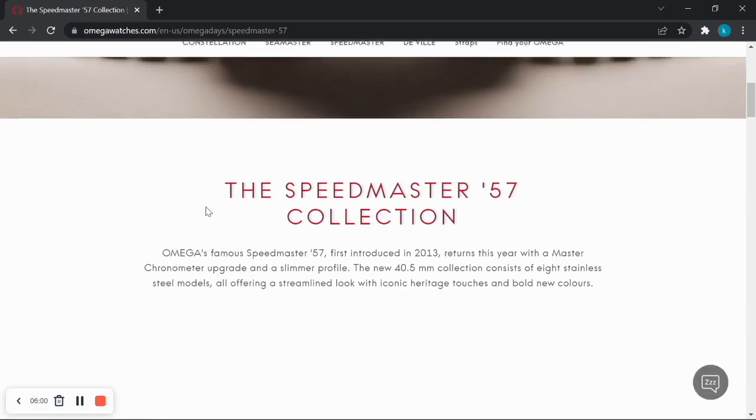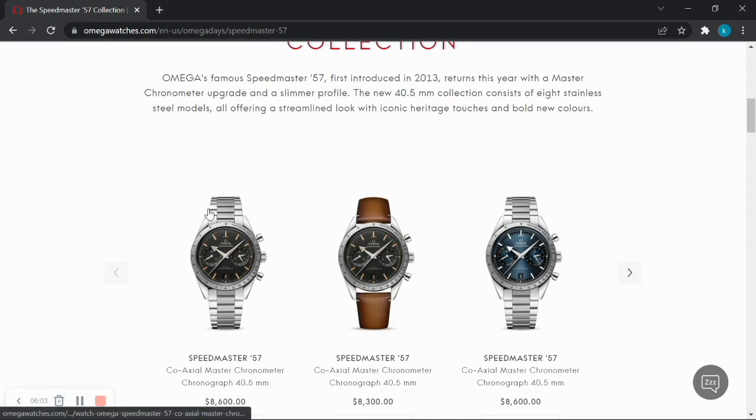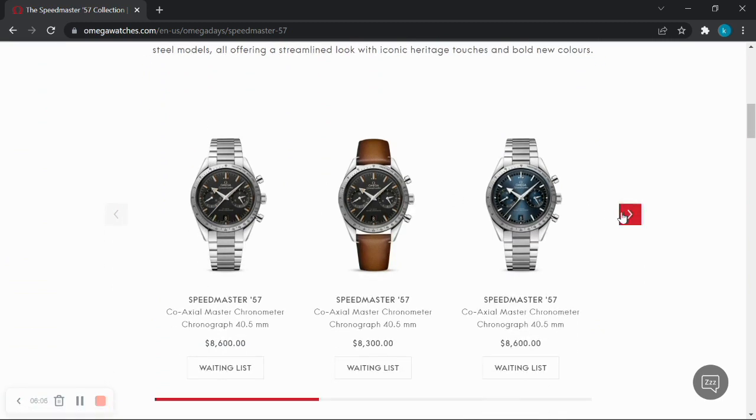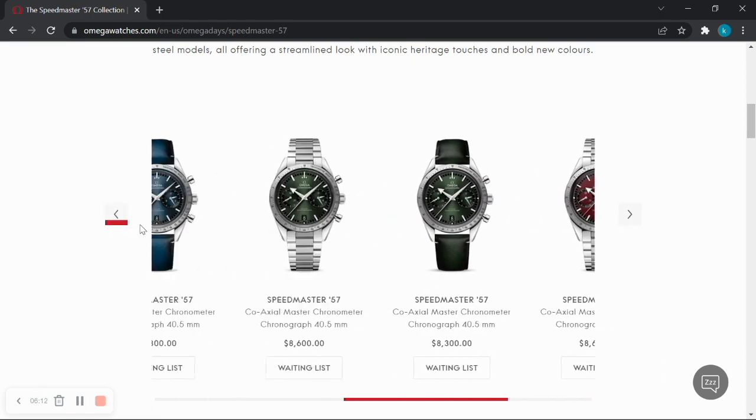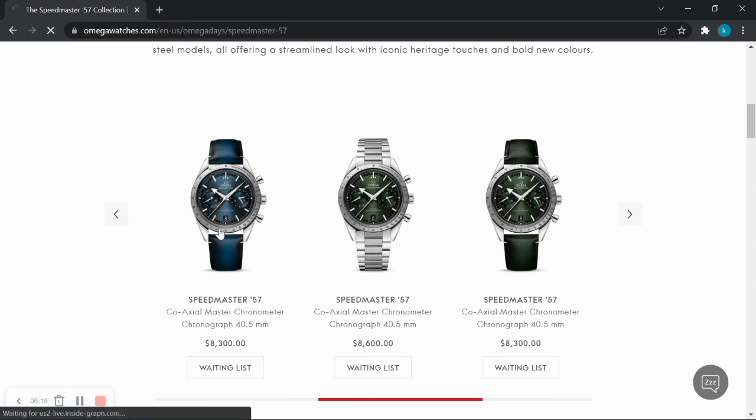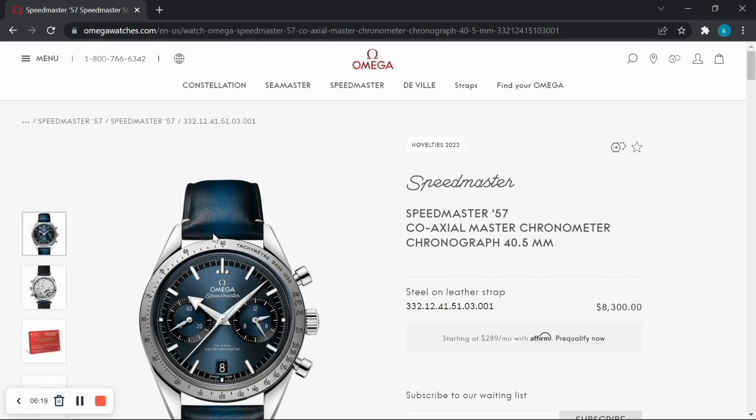Next up, the Speedmaster 57 collection. The one that catches my eye is the blue dial. It's a smaller size than the Speedmaster Professional at 40.5mm, and it features a sunburst finish on the blue dial with a matching blue strap. This is a watch I would probably consider if I were in the market for an Omega chronograph, but to me the Speedmaster Professional is the one to get as it is the icon of the brand.